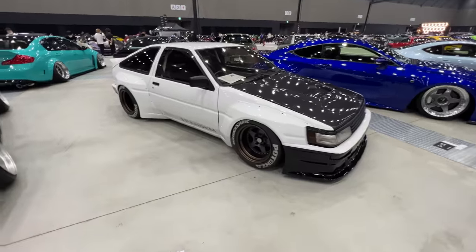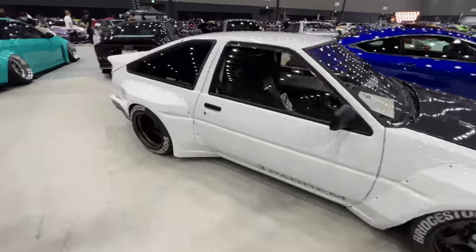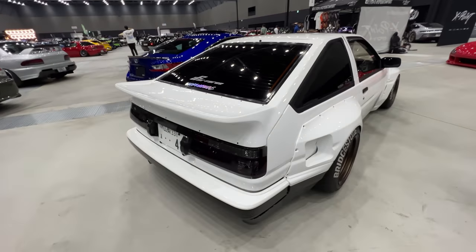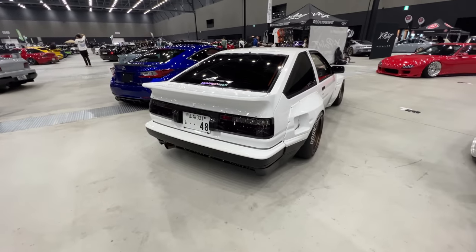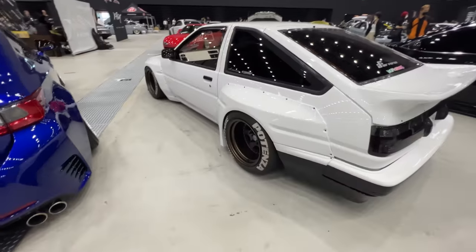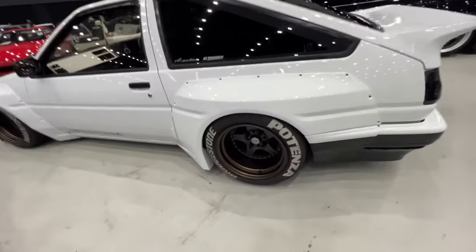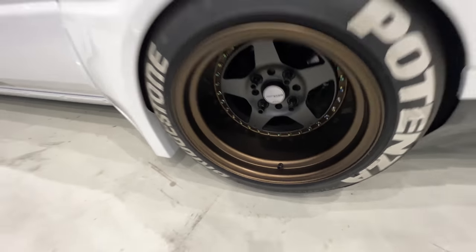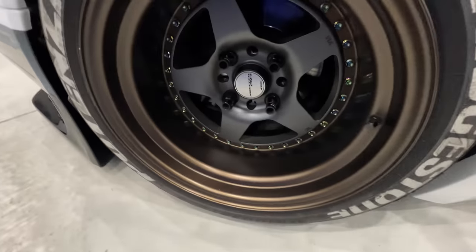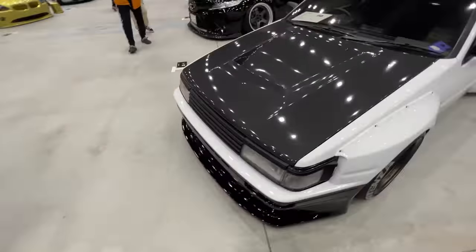There are so many Hachirokus of every flavour, but this Pandem-kitted one from Yanagimoto really stopped me in my tracks — sitting on Work wheels, Meister CRs, tons and tons of dish. We'd love to see what's under the hood.